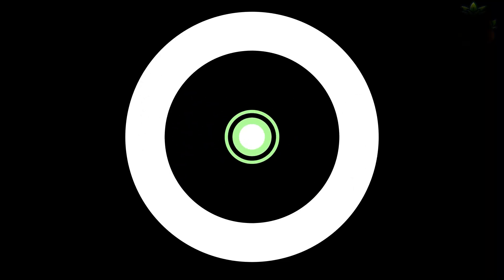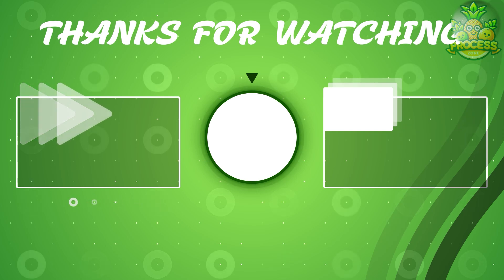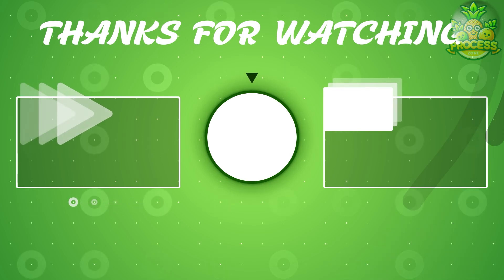That's a wrap for today, but if you want to watch more videos like these, you can find us here. See you on the next one.